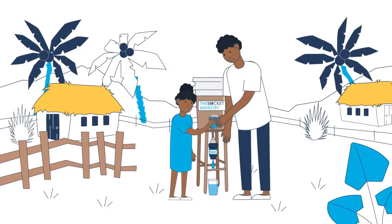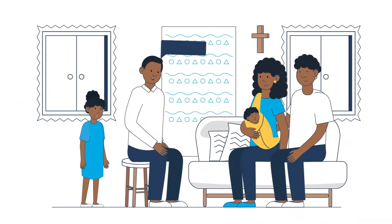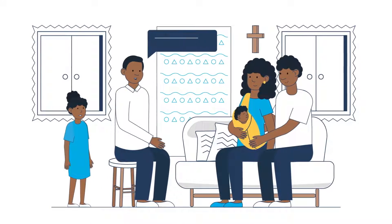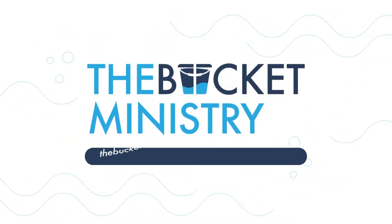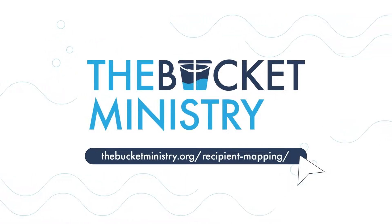Through Mission Mapping, our donors will be notified when a family receives their filter and when our Indigenous partners follow up with the recipient family to monitor the maintenance of their new filter and advocate for Christ in their household. Pretty cool, right? To view our live Mission Mapping dashboard, please visit thebucketministry.org/recipient-mapping.